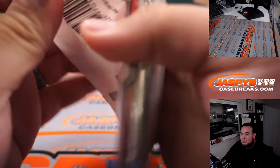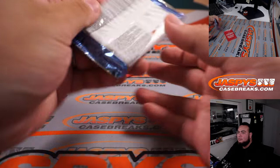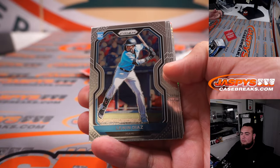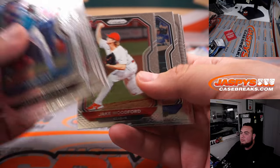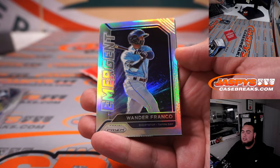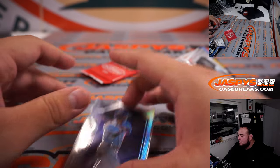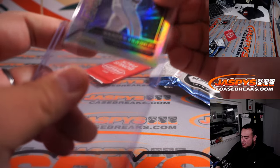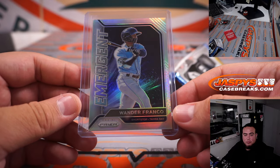Here we go. Nice — Wander Franco Emergent Silver. It's probably a couple bucks, I wouldn't doubt it. Wander Franco is going to go to the Rays, and Will Hash.